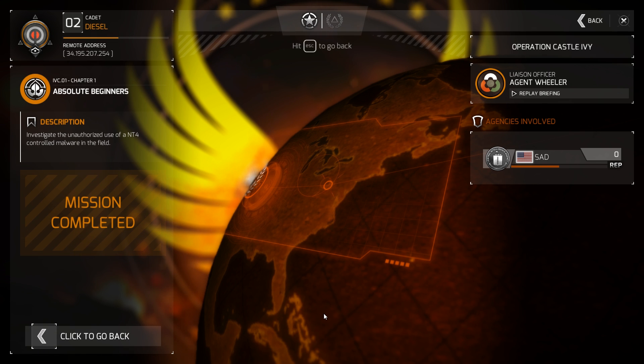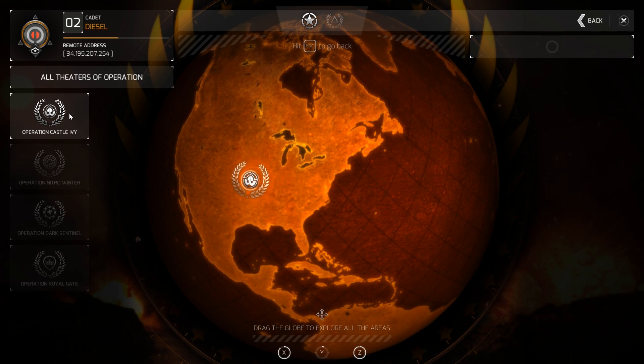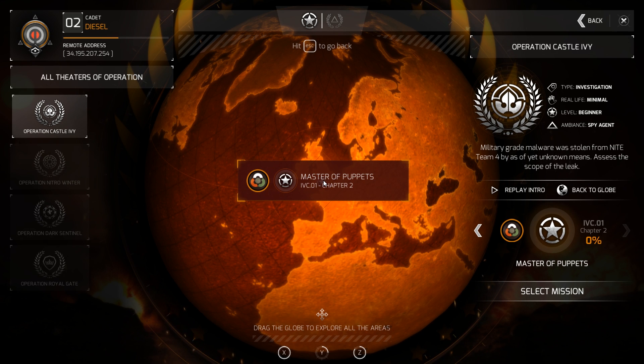Here's what I'm going to be doing with these missions — I'm going to treat it like The Black Watchmen, where I did episodes per mission. So it could be something where it takes six minutes, or it could be something that takes 15, 20, 30 minutes depending on how long it takes to crack through the mission. So we've got Mission One completed. We go into Operation Castle Ivy, and now we're in Chapter 2. Mission 1, Chapter 1 of Operation Castle Ivy is completed. Master of Puppets is Chapter 2, and that is where we're setting off for the next episode.